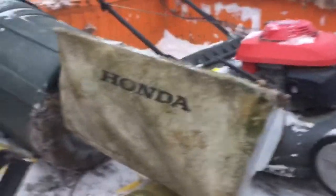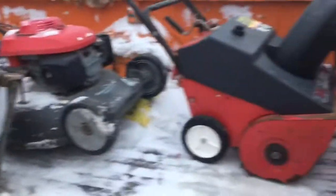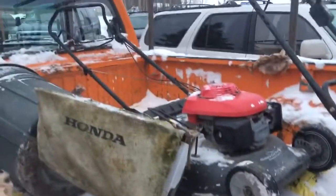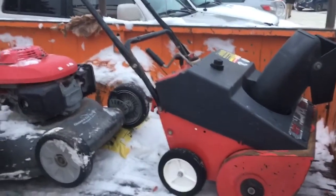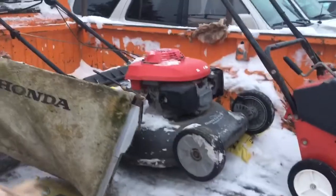I was over at the dump dropping off some construction stuff and I got these two projects: an old Honda lawnmower and an even older Honda snowblower. Anyway, more fun stuff to do.